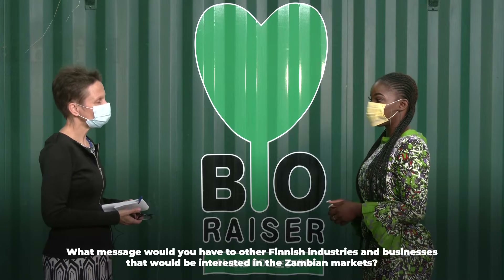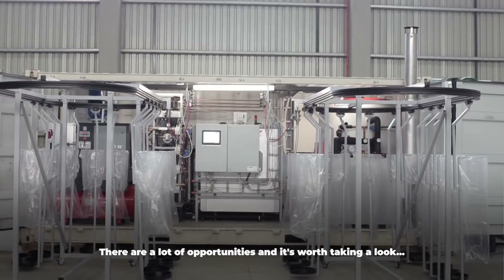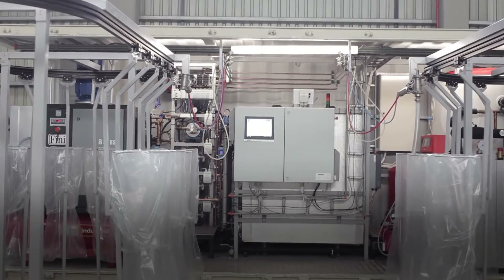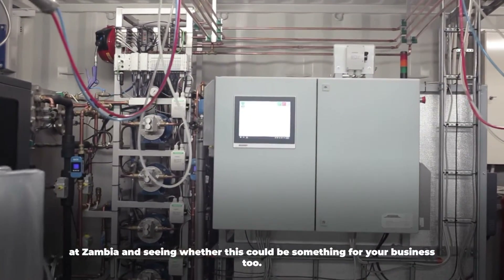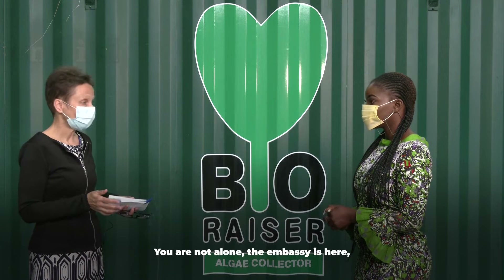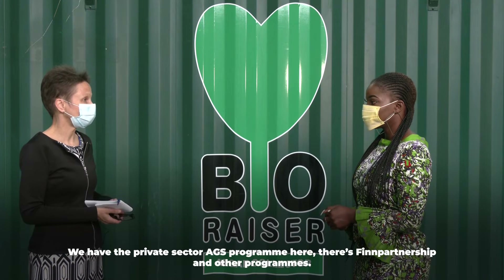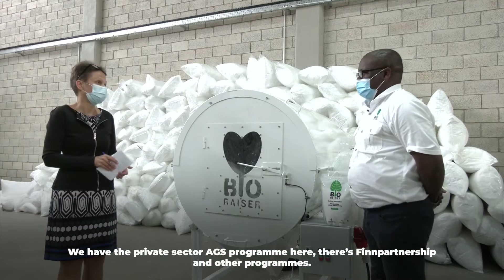What message would you have to other Finnish industries and businesses interested in the Zambian markets? There are a lot of opportunities and it's worth taking a look at Zambia and seeing whether this could be something for your business too. You are not alone — the embassies here, there are many instruments and programs that can support you. We have the private sector AGS program here, there's a Fin partnership and other programs.